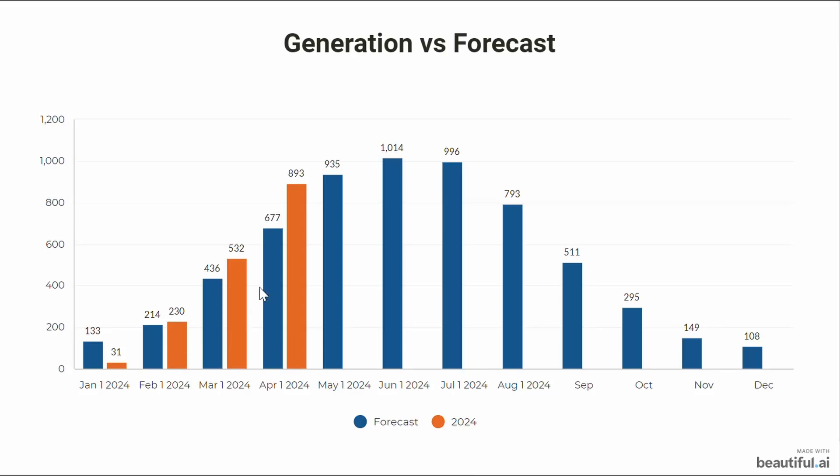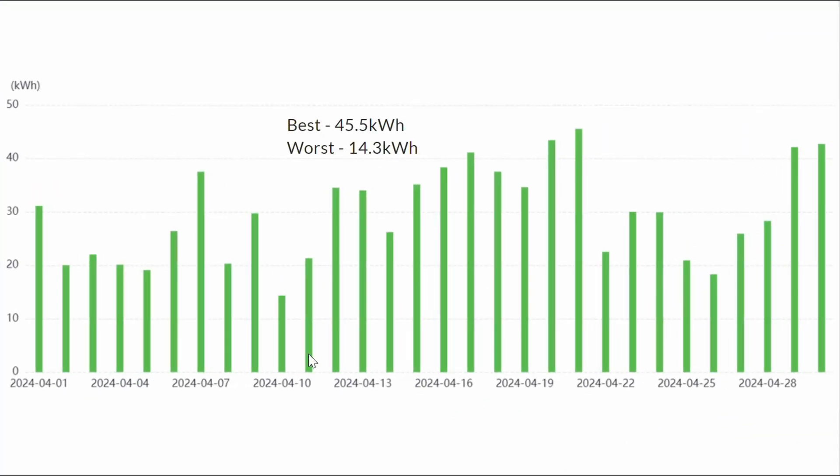The blue bars are what we should be generating and the orange bars are what we have generated. I've seen online that a lot of people for April have been down 10 to 20 percent, so we are very pleased to see that we are generating well above forecast. The only way is up.